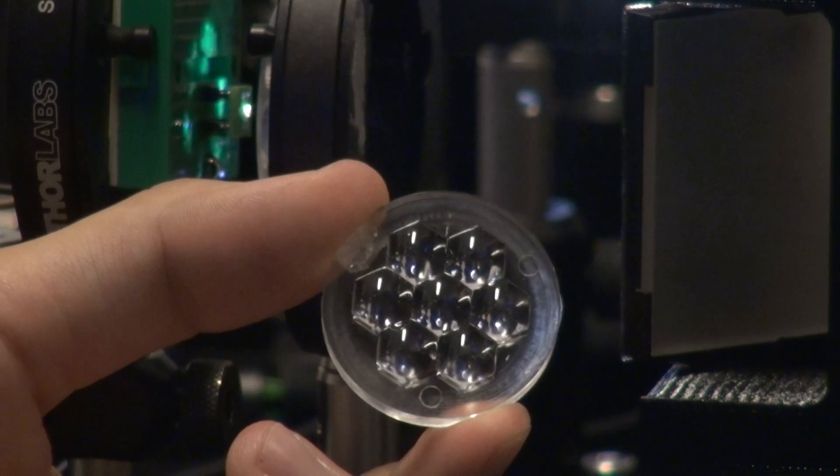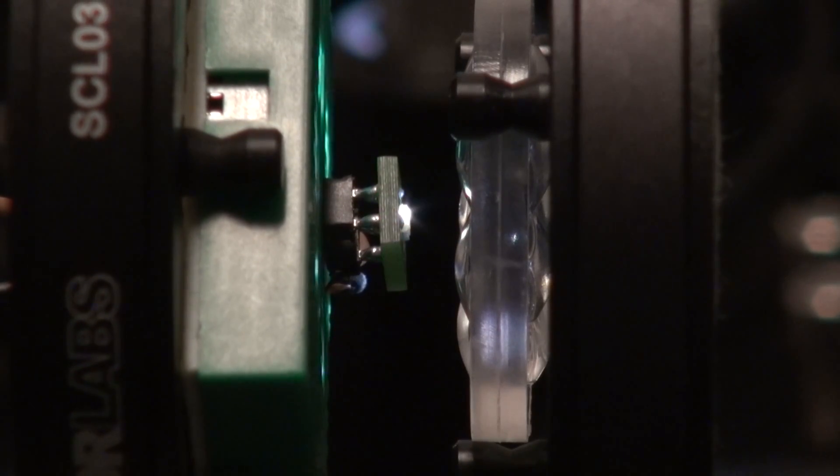We have 35% efficiency in the lab. The next step would be to go into the outside world to prove that it works outside. There is a whole industrialization phase and a test site that needs to be completed in order to prove that we still have this 35% efficiency in real-world conditions.